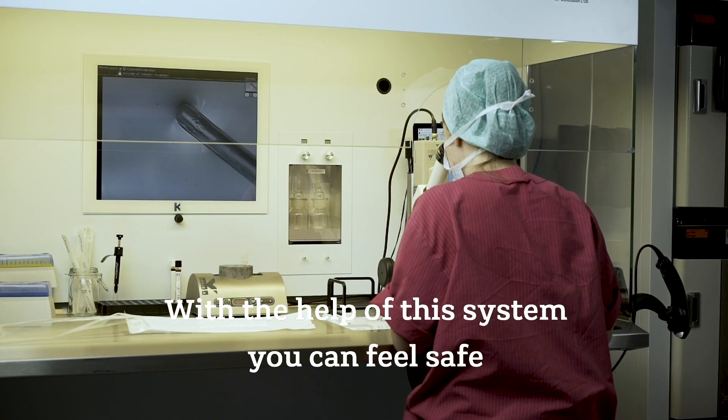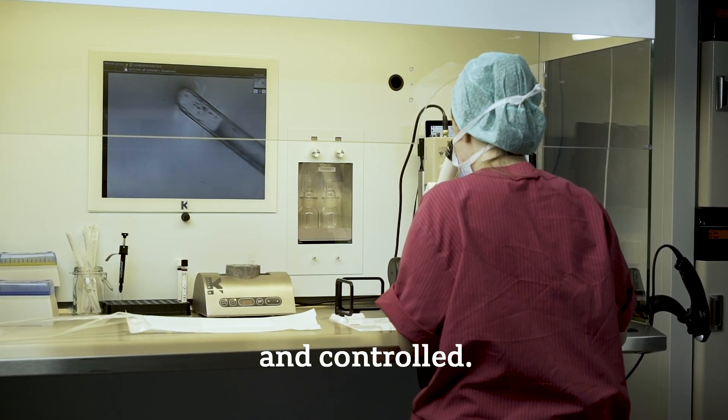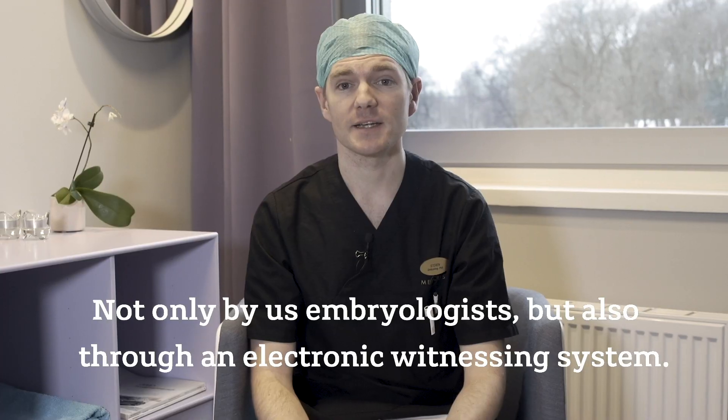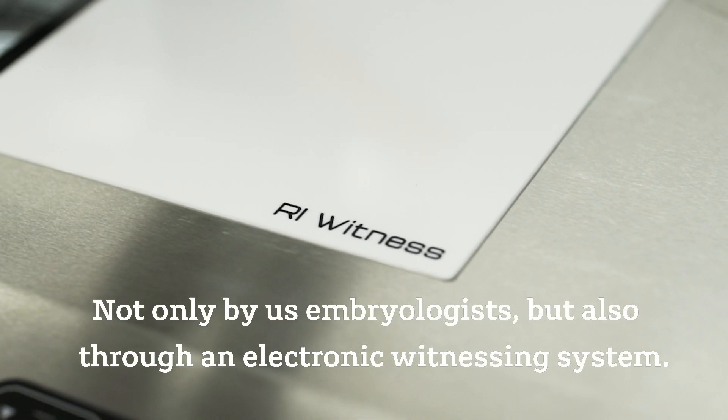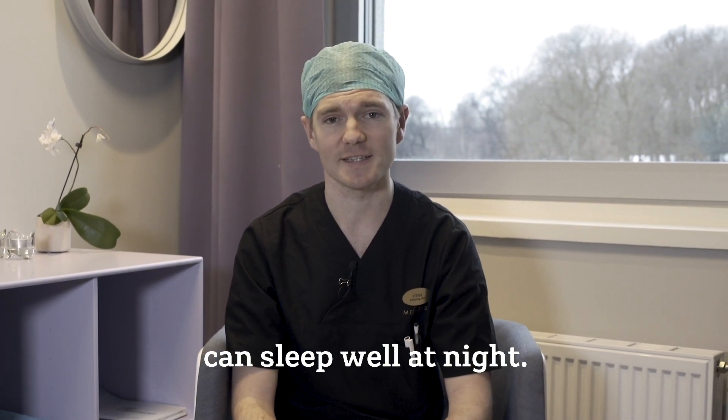With the help of this system, you can feel safe that every stage of your treatment with us has been carefully monitored and controlled, not only by us embryologists, but also through an electronic witnessing system. This means that both the lab, as well as you, can sleep well at night.